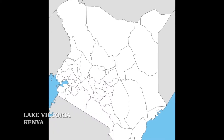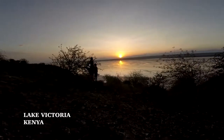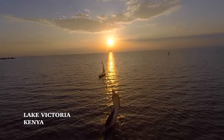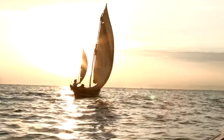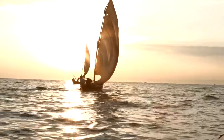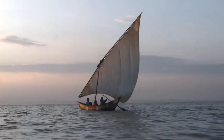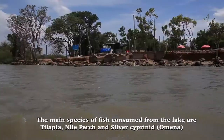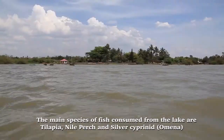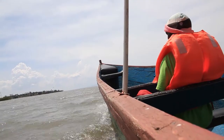In Kenya, Lake Victoria produces more than 70% of Kenya's fish. Recently, fish in the lake have become scarce due to pollution and overfishing. The price of fish is sharply on the rise. This gap creates a great opportunity for development of aquaculture to supply the growing demand for fish.